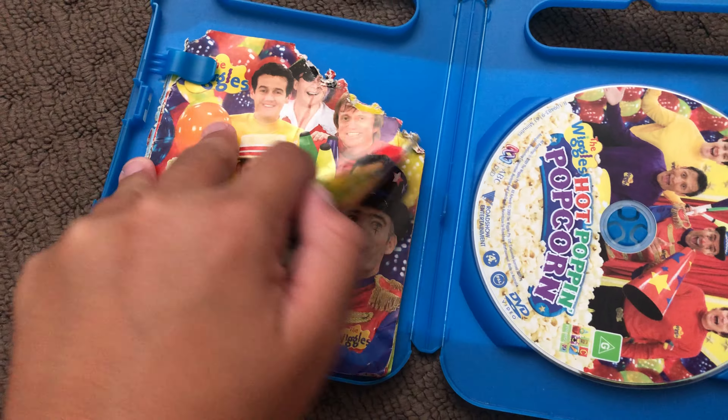Next up is Hot Poppin' Popcorn 2008/2009 DVD. Here's the front, the spine, and the back. Here's the disc and the parents' guide.